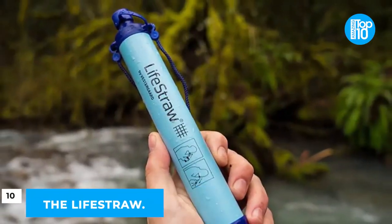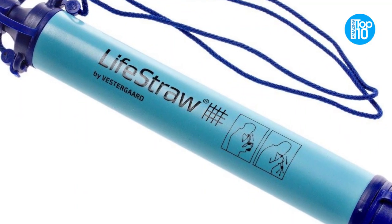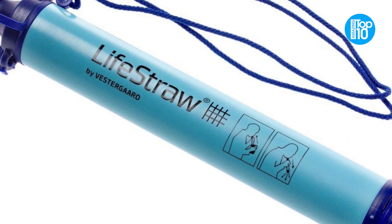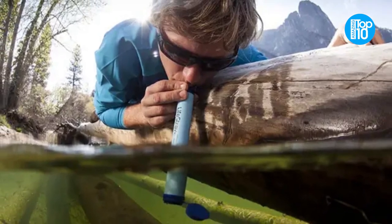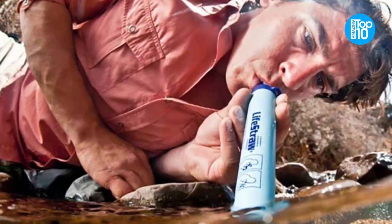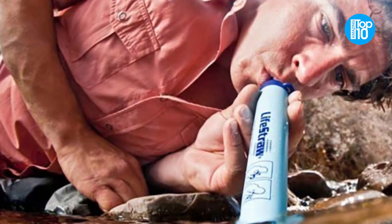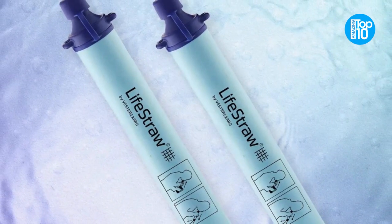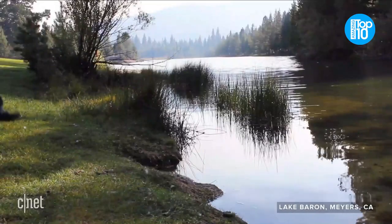Number 10: The LifeStraw. Nobody can dispute the importance of having access to clear, pure drinking water. If you've exhausted your spring water supply while roughing it, you'll be in desperate need of some clean, fresh water to rehydrate yourself. When it comes to hiking and camping, the LifeStraw is an absolute must-have item for everyone who wants to be safe and well-nourished while on their trip.